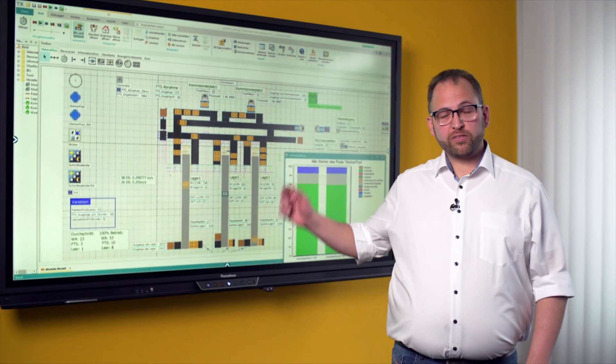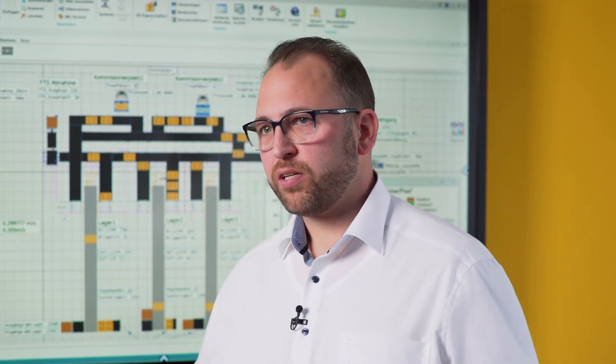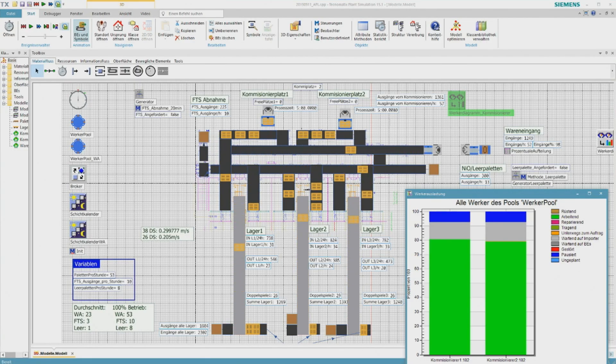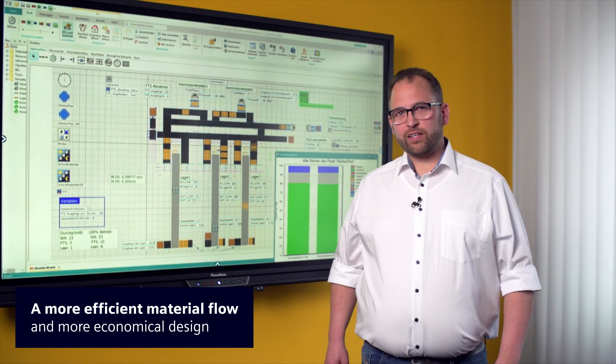Here we see the planning of a warehouse using plant simulation. Taking into account known characteristic values like the number of incoming and outgoing pallets per hour and the different processing times for different order types, we can identify the optimal number and arrangement of workstations by running several simulations. The result is an efficient material flow and an extremely economical design.